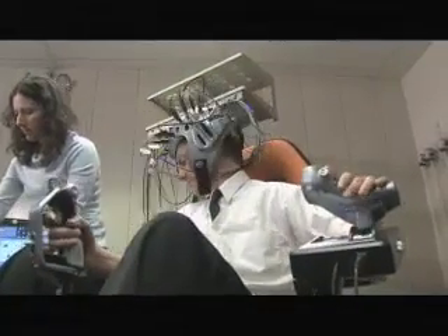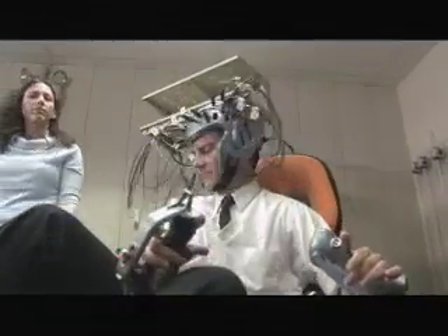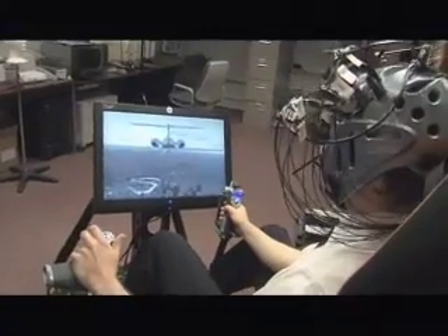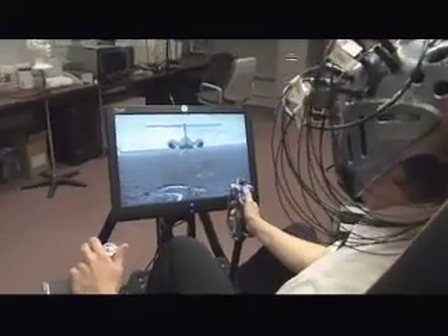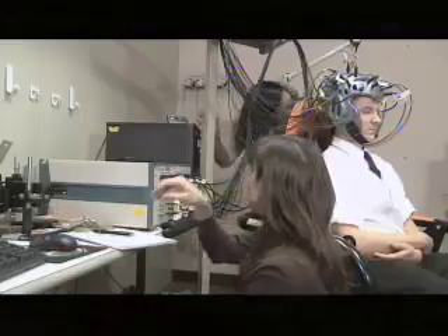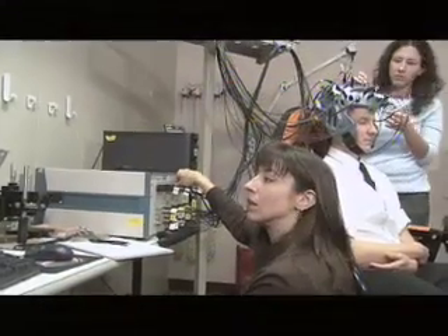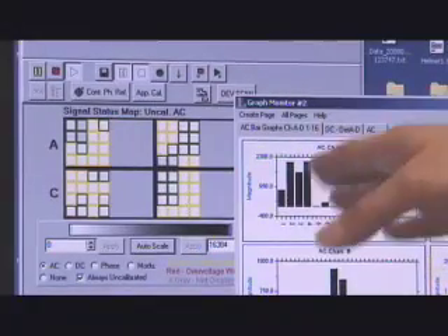Fifteen NASA employees and contractors have volunteered to wear the helmet while sitting in a moving cockpit simulator. Test subjects are presented with a variety of distractions and stressful conditions as they fly a virtual airplane. In this test we are trying to measure the response of the subjects to different functional tasks, whether those be simple pure tasks or complicated multi-tasks. By monitoring the subjects' response to these simple and more complicated tasks, we can get an idea of how they might respond under stressful situations.